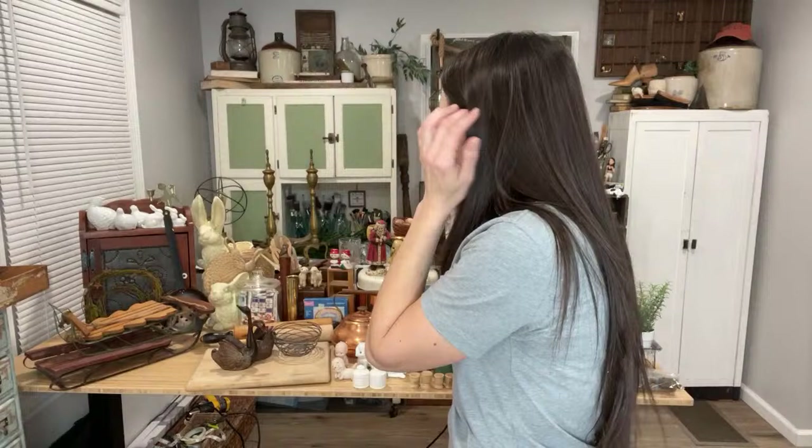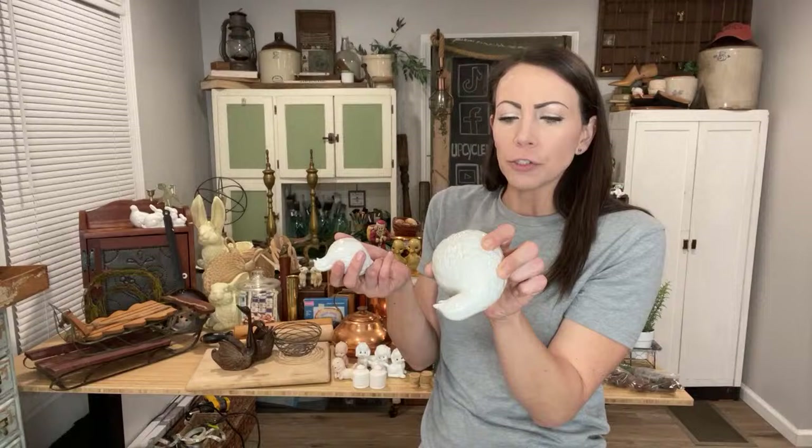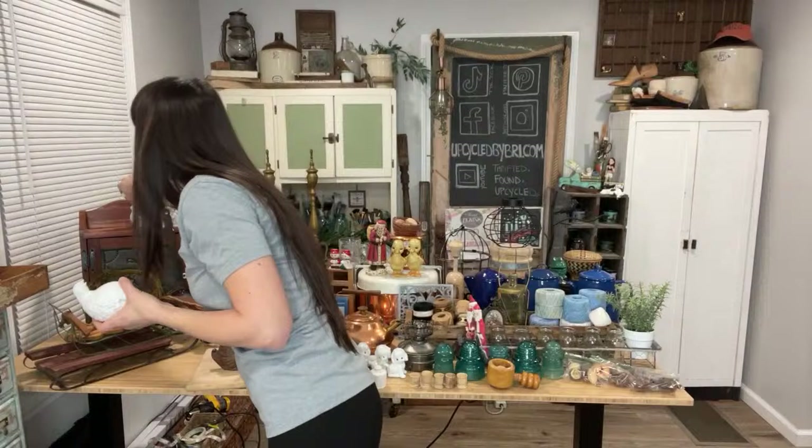Jane just bought these white quills. I always grab quills when I see them — usually they're painted kind of icky and I have to repaint them, but not these. They're a perfect, beautiful, crisp, clean white ceramic. I paid $8 on the set — they were 20% off at the major thrift — and they just sold for $22.95.